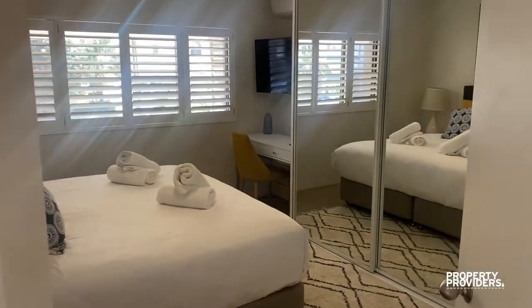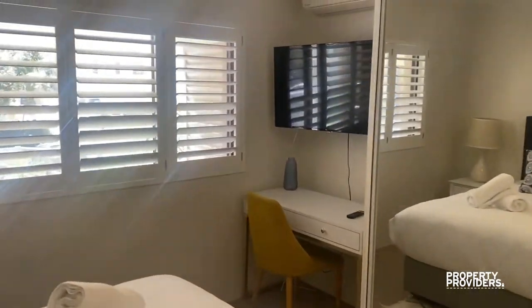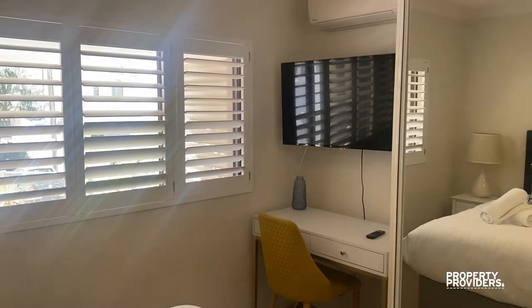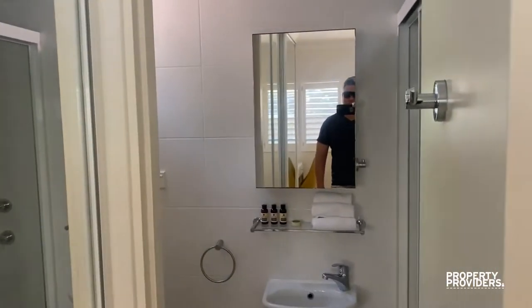In the master we have a king-size bed, large built-in robes, a desk for remote working or digital nomads, and a television. This also has an en-suite.